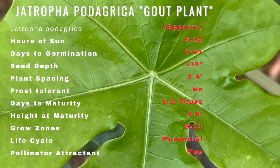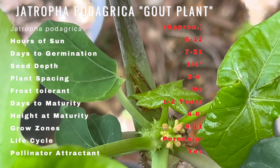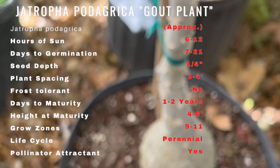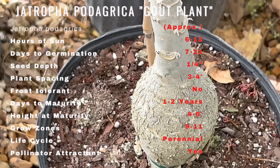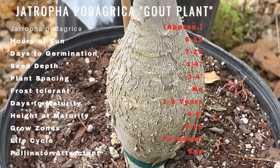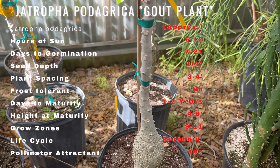Gout plant is a unique looking plant grown for its interesting shape and attractive foliage. It is a small tree that can grow up to 6 feet tall and 3 feet wide. The trunk is swollen and resembles a pot belly, hence the common name Buddha's belly. The leaves are bright green and shaped like a hand with five fingers, and the flowers are small and star-shaped, appearing in clusters on the branches.